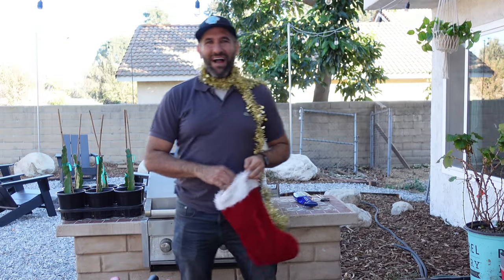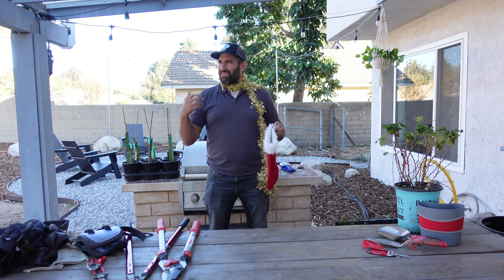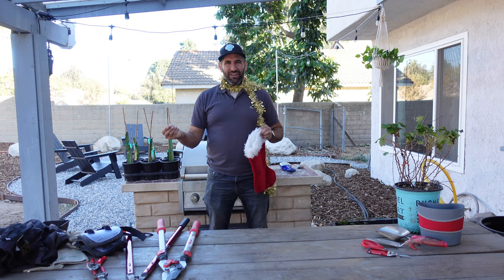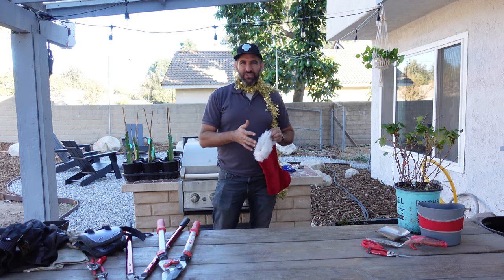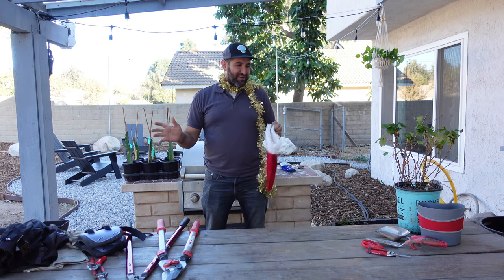Ho ho ho! Welcome back to the Busy Gardener Christmas gift episode. If you're like me, sometimes it's hard to think of what to get that gardener in your life. And in this episode, I've got 10 Christmas gifts that I think are a great fit for gardeners.